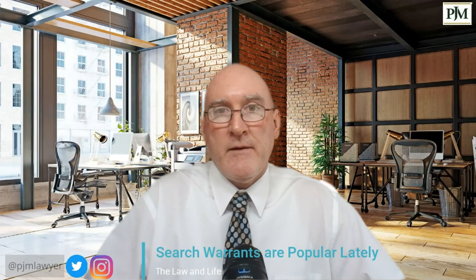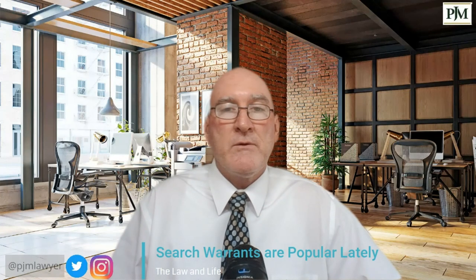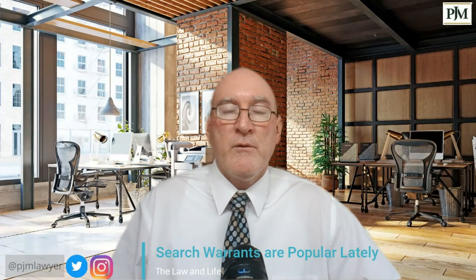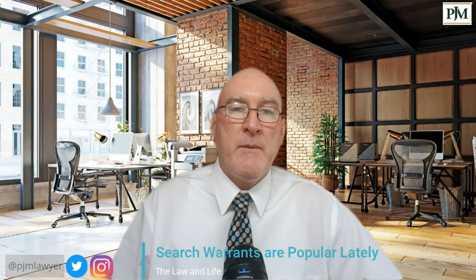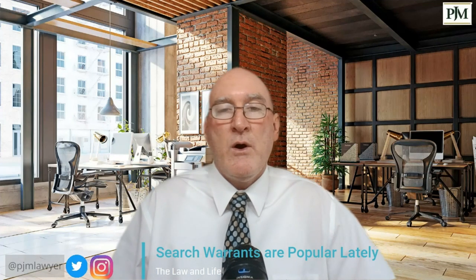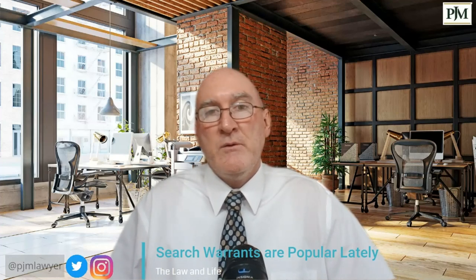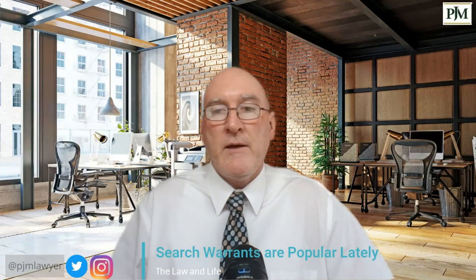That is basically how a search warrant works in real life, having done a lot of them. If you have any questions or comments, please let me know. Thanks, and have a great day — I'll see you next time on The Law in Life.